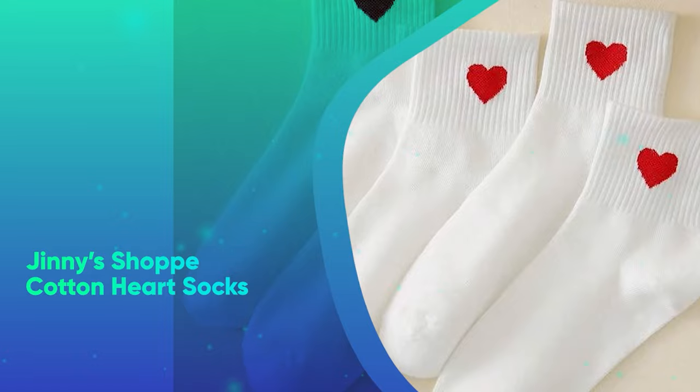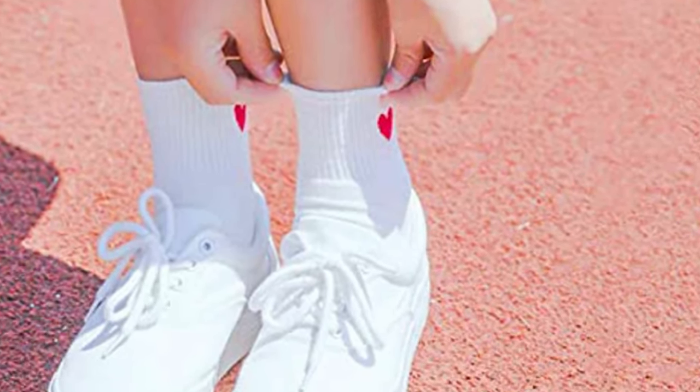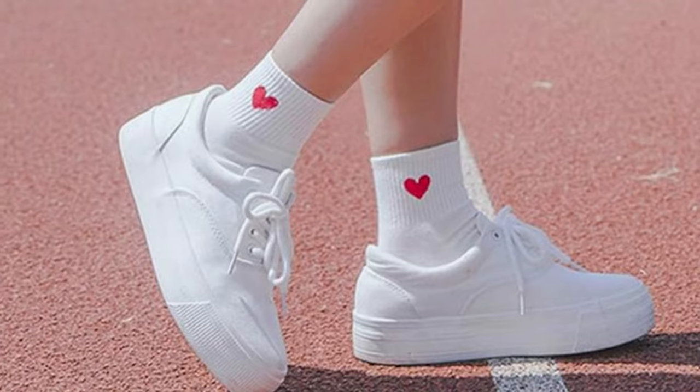Ginny's Shop Cotton Heart Socks. These cute cotton crew socks will keep their feet toasty this winter while reminding them of your love.